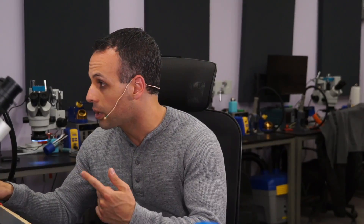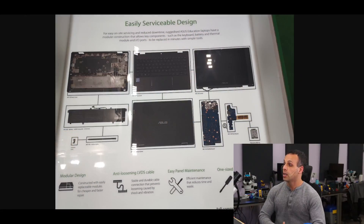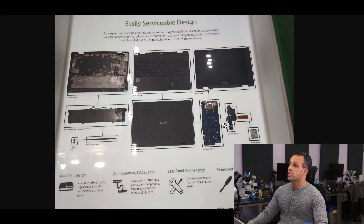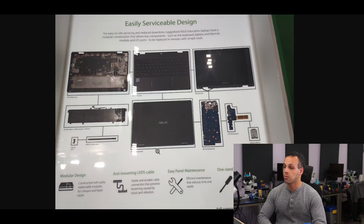Somebody was walking by — I don't know if this was a trade show or something else — it was a BETT show, an edutech conference. This comes from BraveDude8_1 on Reddit, who took a picture of this and sent it to me. This is about an Asus laptop. It says: easily serviceable design. For easy on-site servicing and reduced downtime, ruggedized Asus education laptops have a modular construction that allows key components such as the keyboard, battery, thermal module, and I/O ports to be replaced in minutes with simple tools. They showed all the different parts, and it says modular design — constructed with easily replaceable modules for cheaper and faster repair.